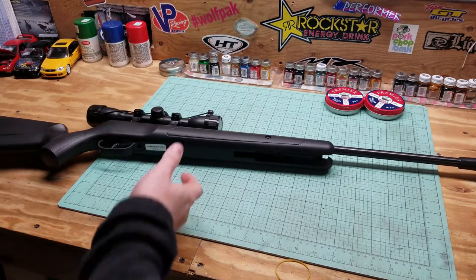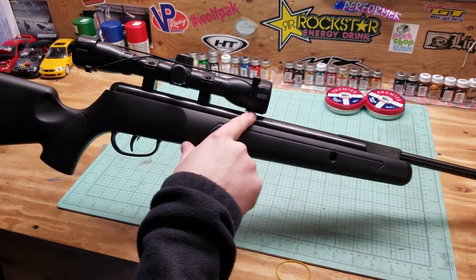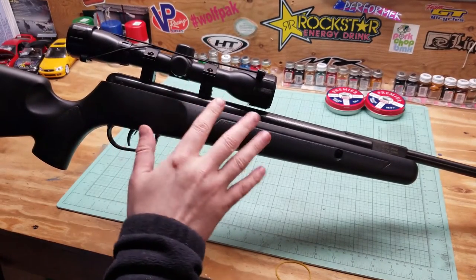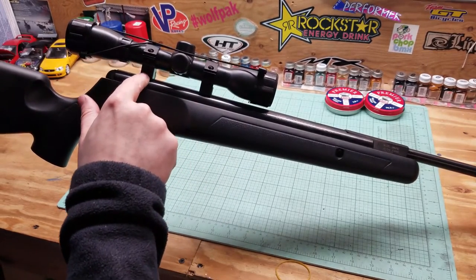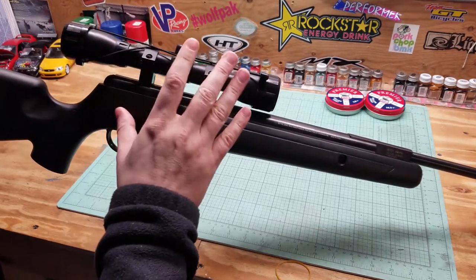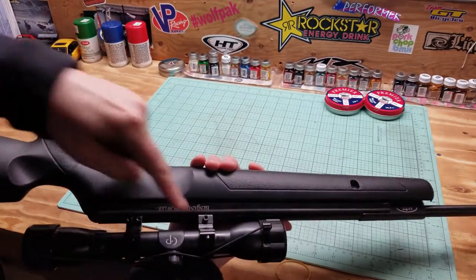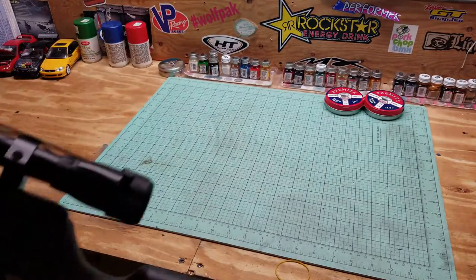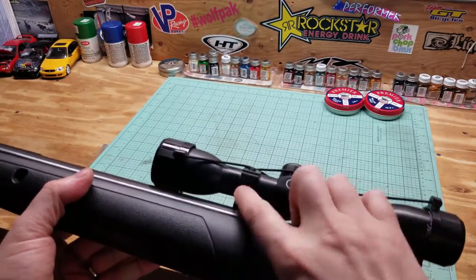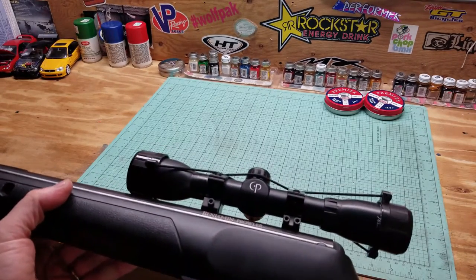So we got the scope mounted up — super simple, comes with instructions. It mounts to the 11 millimeter dovetail rail. You can tell the front from the back. It comes with the rings and Allen wrench. There's a pivot that comes down and a hole in the receiver that matches up to make sure it's locked in, so the scope isn't moving back and forward. Then just tighten the screws — there are three Allen key screws. Tighten them in a crisscross pattern.